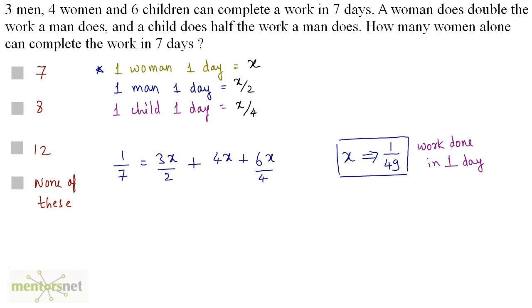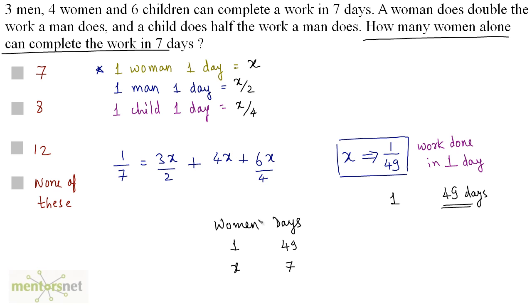This is the work done by one woman in 1 day. So the total work will be done in 49 days — the reciprocal of the work done — meaning 1 woman takes 49 days to complete the work. So how many women will it take to complete the work in 7 days? Women and days are in indirect proportion because more women means fewer days. So x equals 49 by 7, which is 7. So 7 is the number of women needed to complete the work in 7 days. Option A is the correct answer.